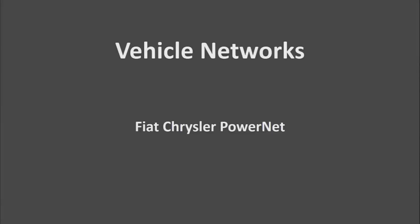Hi everyone, I'm Matt Chanahan with Trained by Tex. This video is going to cover Fiat Chrysler PowerNet.